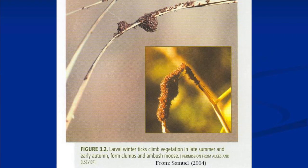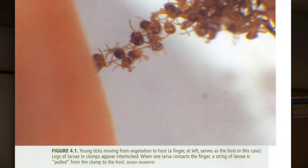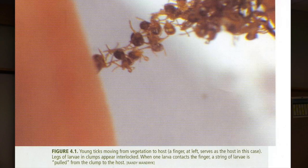Here's a clump of ticks on vegetation — they're not moving, but if you touch them they all start moving. The figure on the left shows someone's finger touching ticks on vegetation. Their legs are like velcro — when you pick up one, they bring all their friends. They swarm the animal; they don't come one by one, they bring all their friends to the party. We're talking thousands, not a few — thousands.